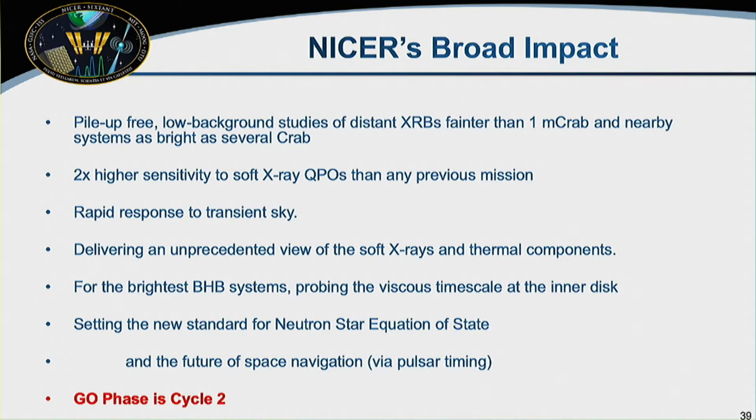NICER is this important pile-up-free, low-background observatory capable of handling very faint — less than a millicrab — systems and also the brightest objects on the sky with no pileup. It gives us unprecedented sensitivity to QPOs, rapid response to the transient sky, and a view of accreting black holes and their discs we haven't ever had before. Please think about what you might like to do with NICER — come talk to me.